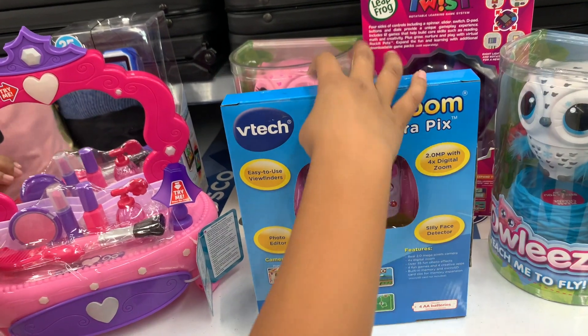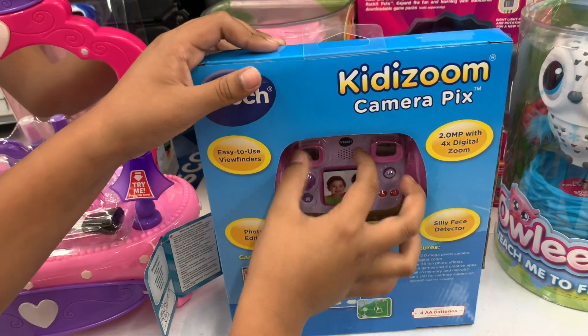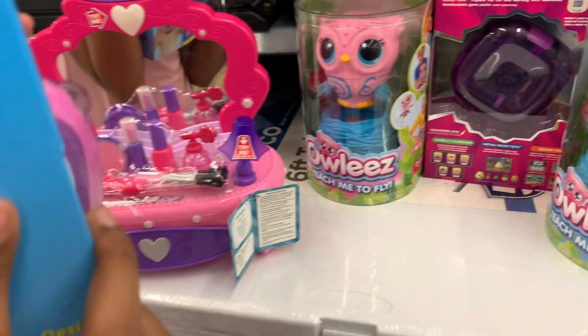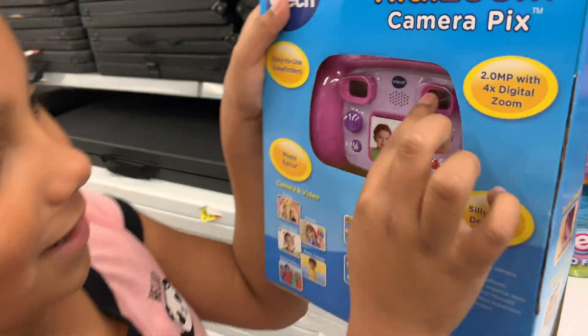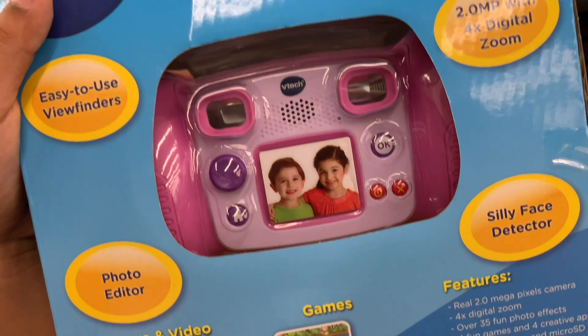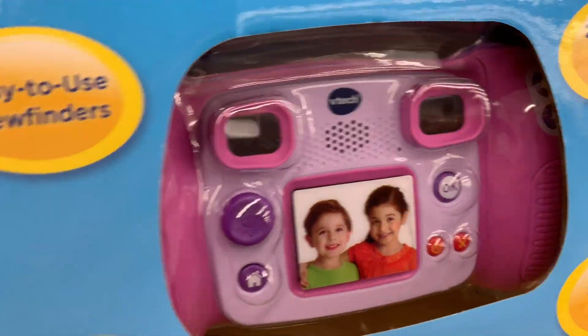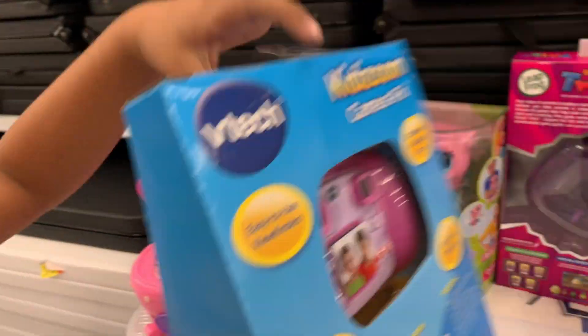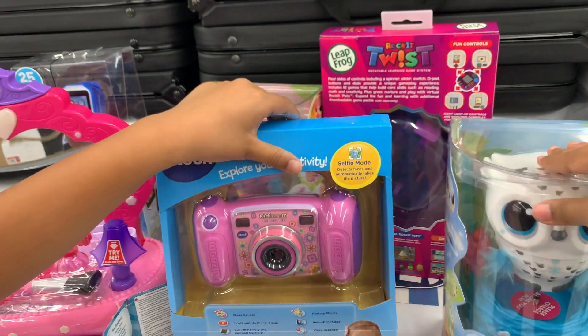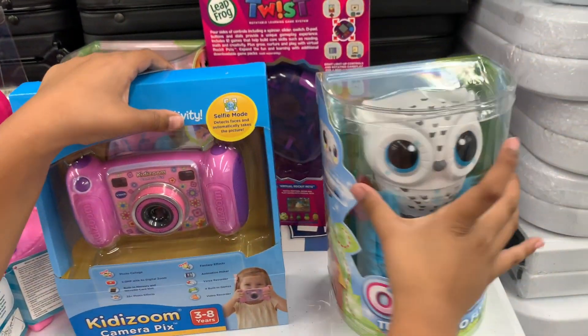We have lipstick, nail polish, perfume, and this little camera right here. You put your eyes there like this — and whoa, I can see from there! Right here I can see there.